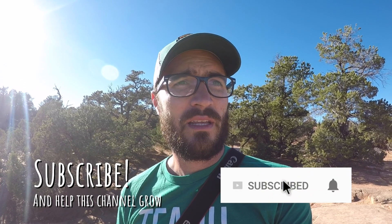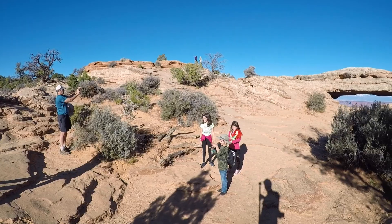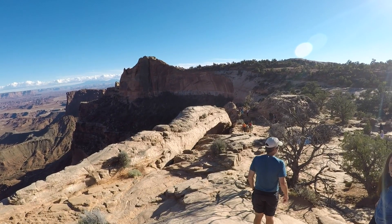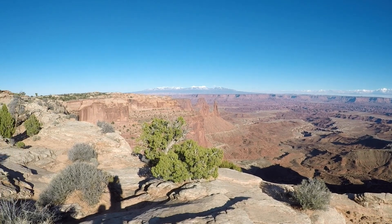As far as hikes go, this hike to Mesa Arch is very short but it is very scenic, and pretty much any age level — you could take a toddler out here and they could probably walk the whole thing. Mesa Arch is down here and out here there's a vast, open canyon.